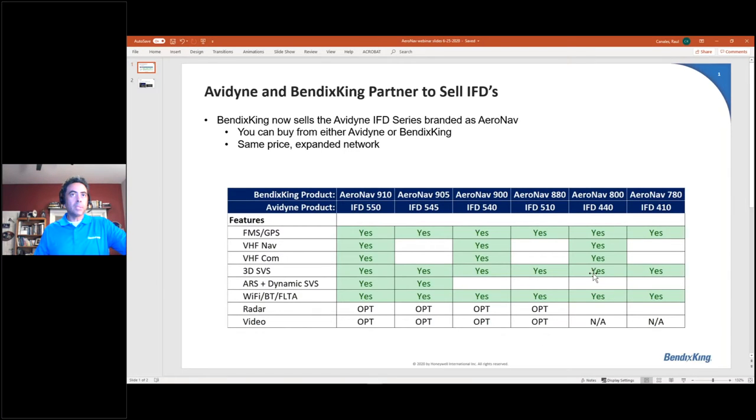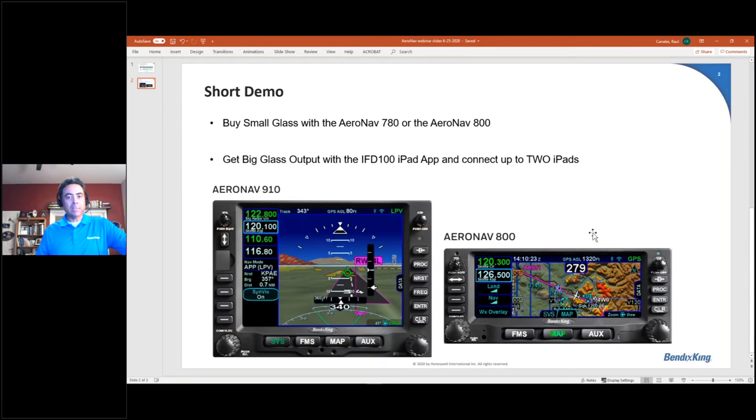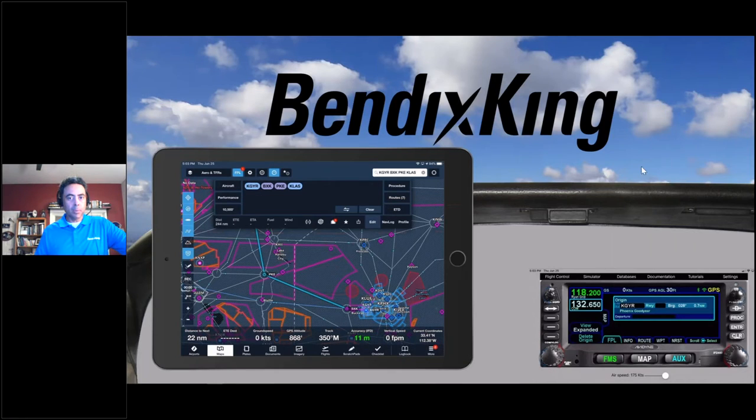Today we're going to be using the AeroNav 800, which is the IFD 440. The idea here is you can buy small glass — this 2.66-inch navigator — and actually get big glass out of it. This product allows you to use the IFD 100 app to sync up to two iPads. We're going to be using one in this demo, but you'll be able to see how we can interface between the EFBs and the actual product and be able to make some changes.